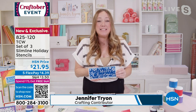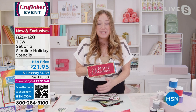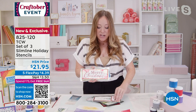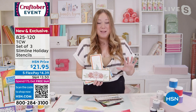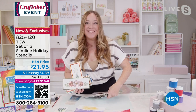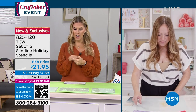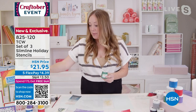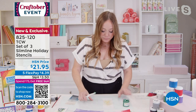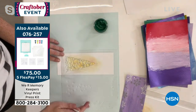Slimline cards are so in right now. All you're going to do is lay down your stencil and put the beautiful stencil butter right over the top. You'll be creating slimline cards with trees, merry christmas, and poinsettias in seconds — it's all about working smarter not harder. The stencil butter comes in your bundle along with a palette knife. You scoop some out and smear it down — there are guidelines right on your stencil, and three stencils that match together.